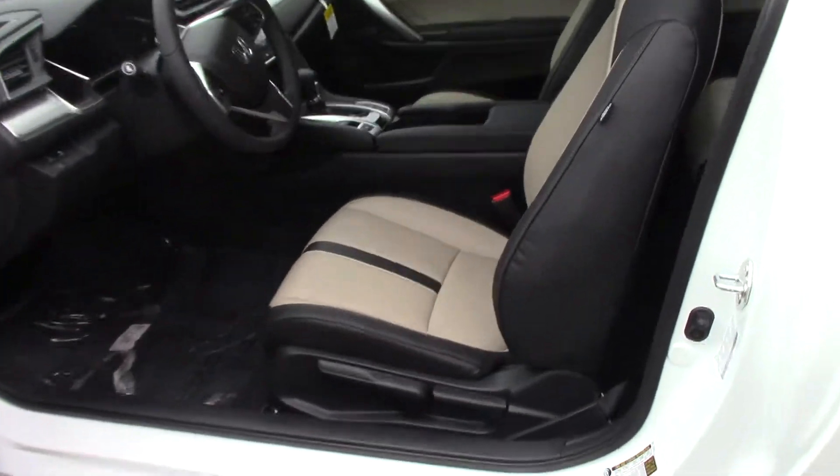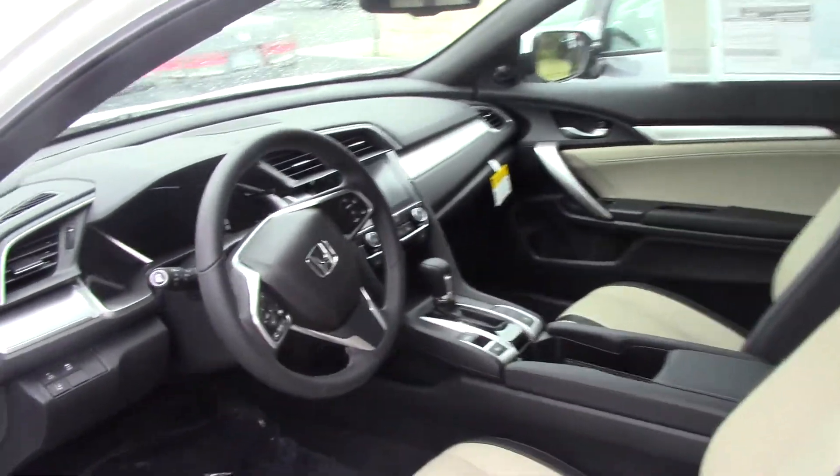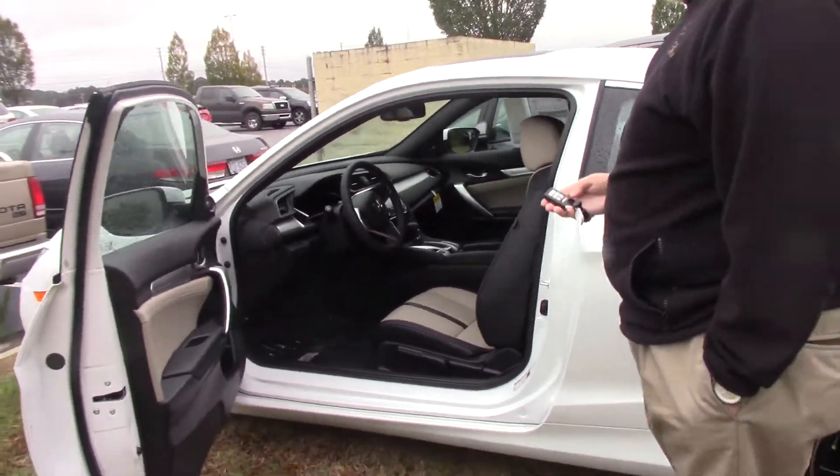There's a really pretty European style black with beige trim interior. It has a moonroof, lane keeping, lane watch, and the econ button. It gets a whopping 40 miles to the gallon.